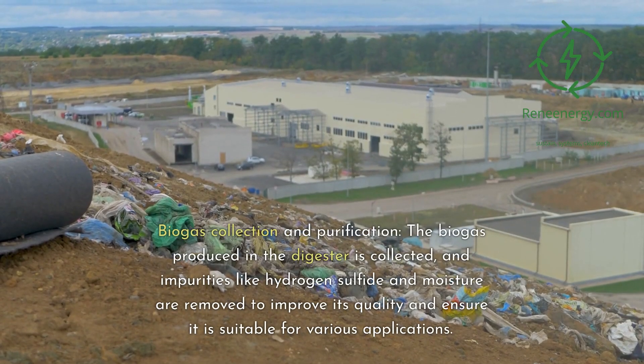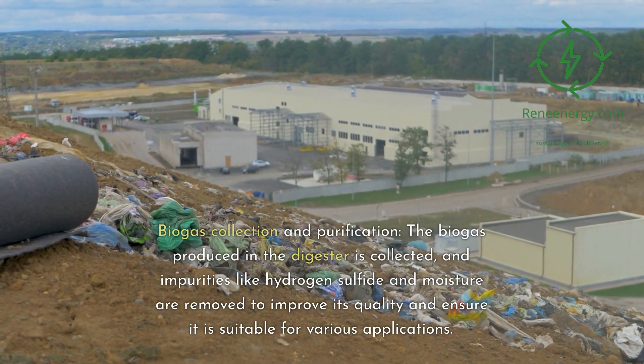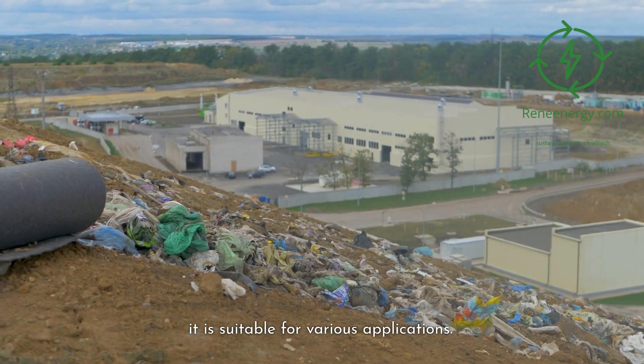Biogas collection and purification: the biogas produced in the digester is collected, and impurities like hydrogen sulfide and moisture are removed to improve its quality and ensure it is suitable for various applications.